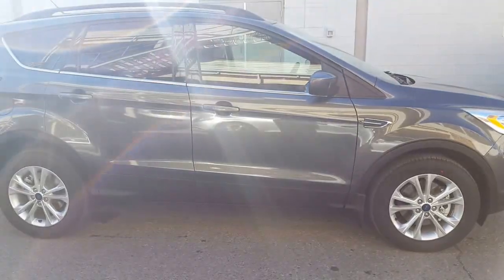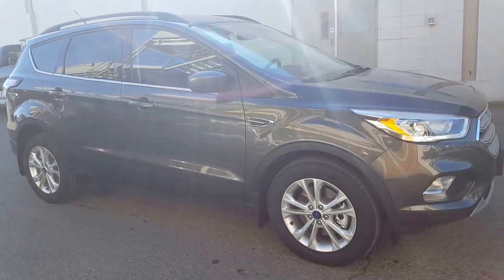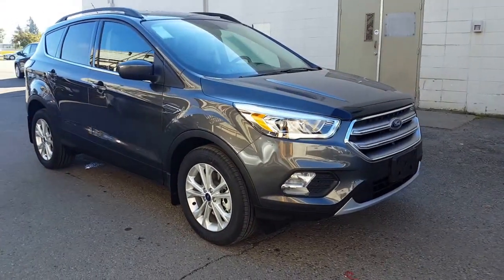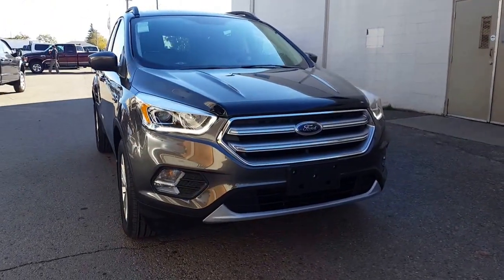Your sales professional will help get you into the one that suits your taste, your budget, and your lifestyle. We look forward to meeting you down here at Prince George Motors. Take care and have a fantastic day.